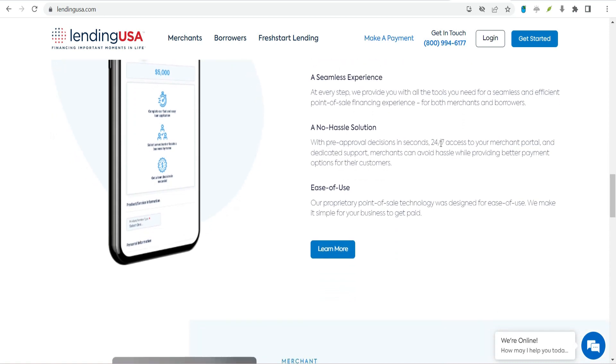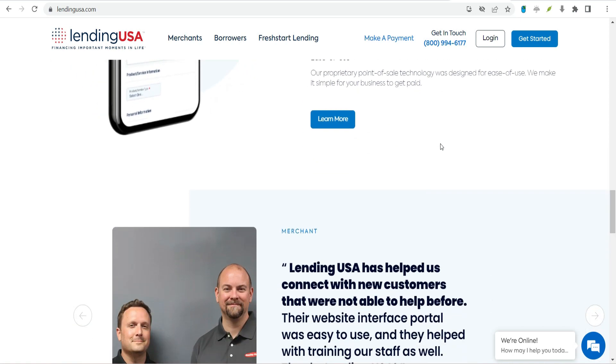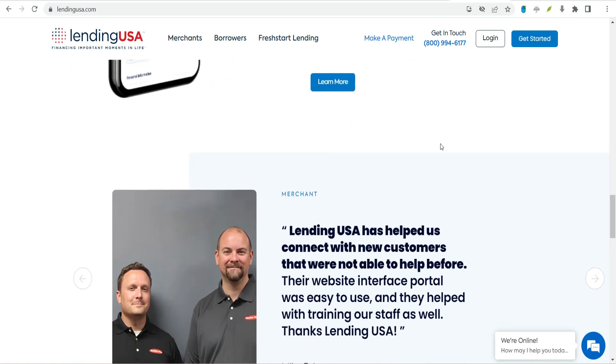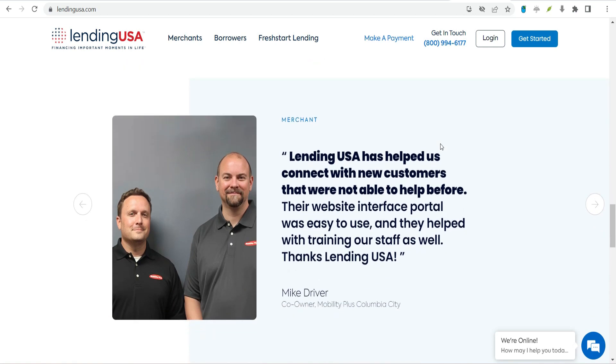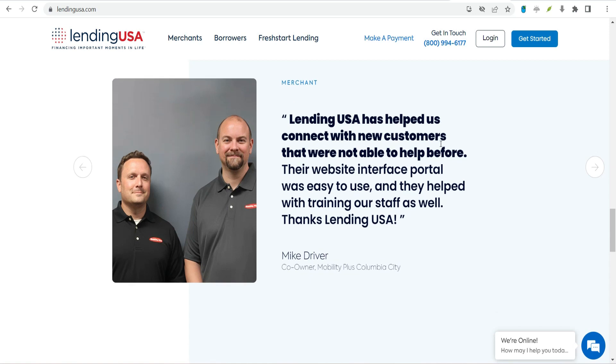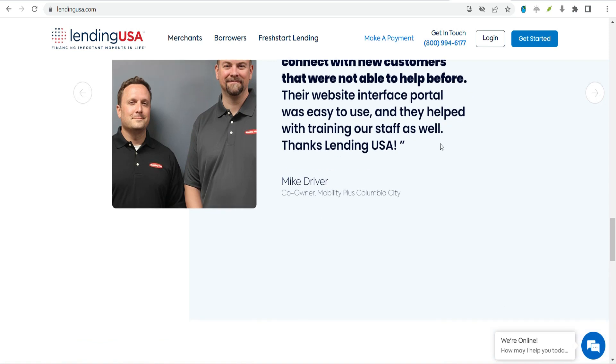Medical services loans range from $1,000 to $47,500, but some industries have lower caps. Funeral services loans range from $1,000 to $25,000. Pet services loans range from $1,000 to $12,000. Consumer services loans range from $1,000 to $47,500.